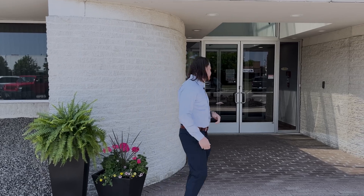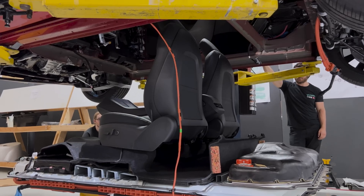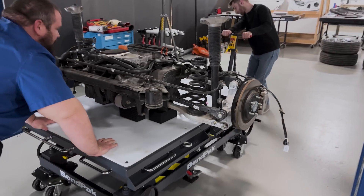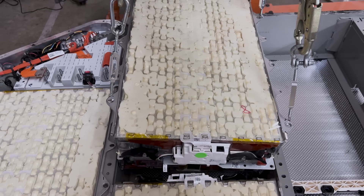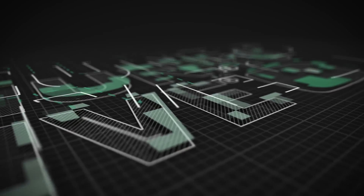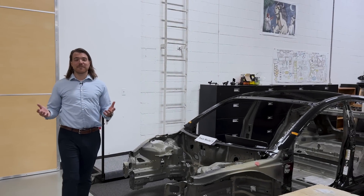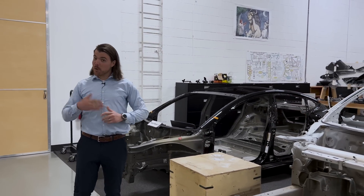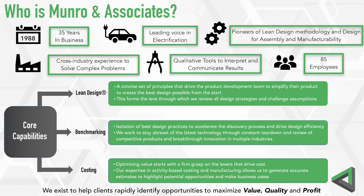So today we're going to dig into that. Let's start with what our mission is at Monroe, and that for us is to help our clients find opportunities to maximize their value, their quality, and their profit. At the end of the day, we're trying to help our clients make the best version of their products and to accelerate the process whereby they have the ideas for how they can achieve that.